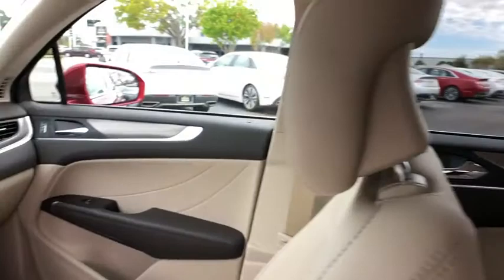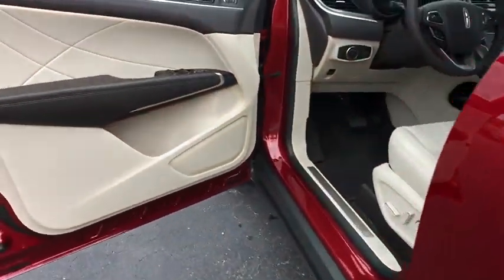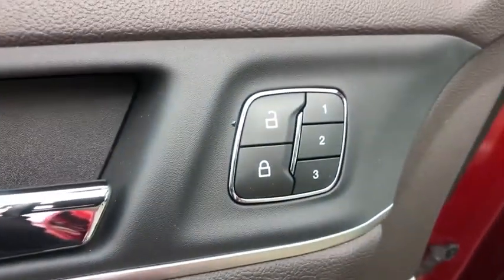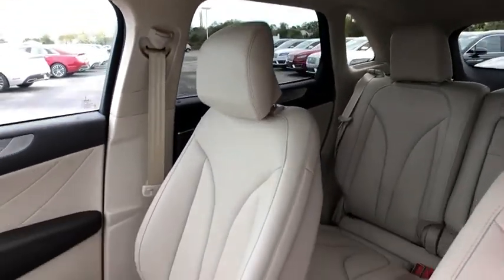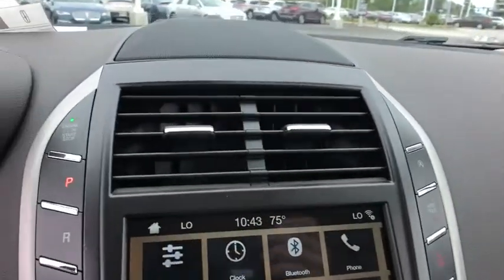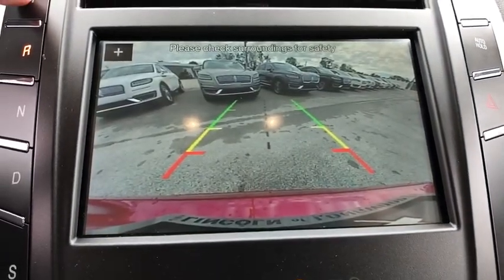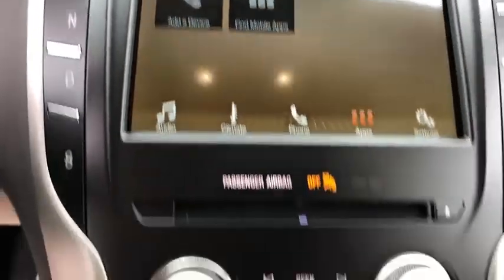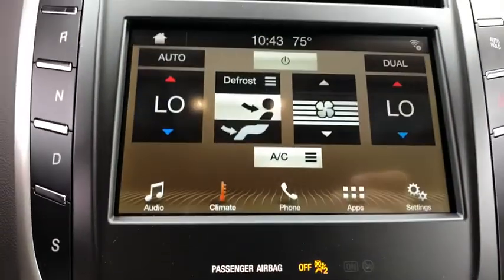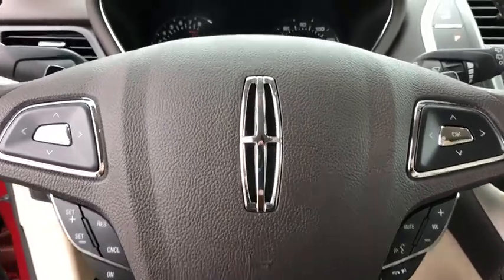Come take a test drive today! Thank you.